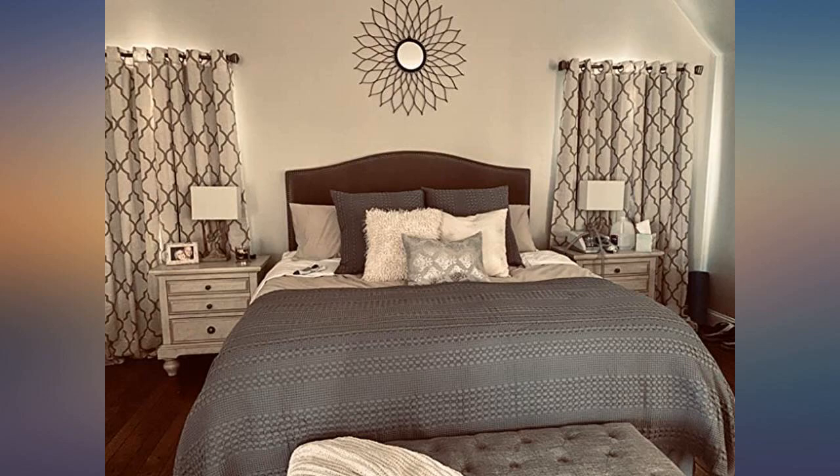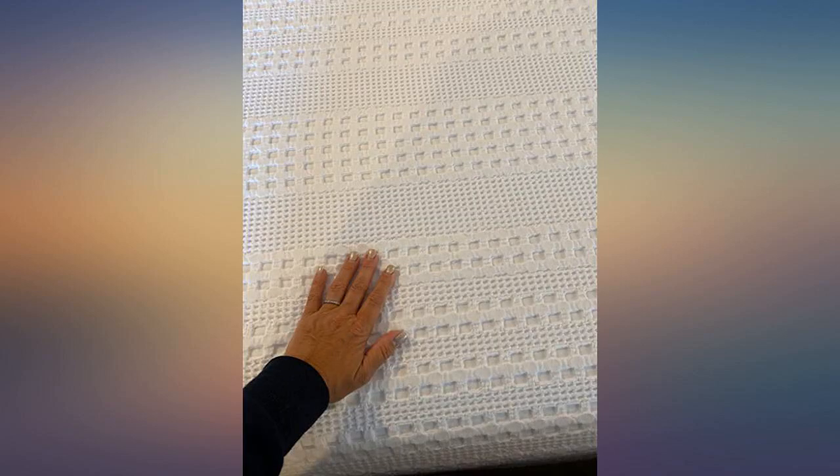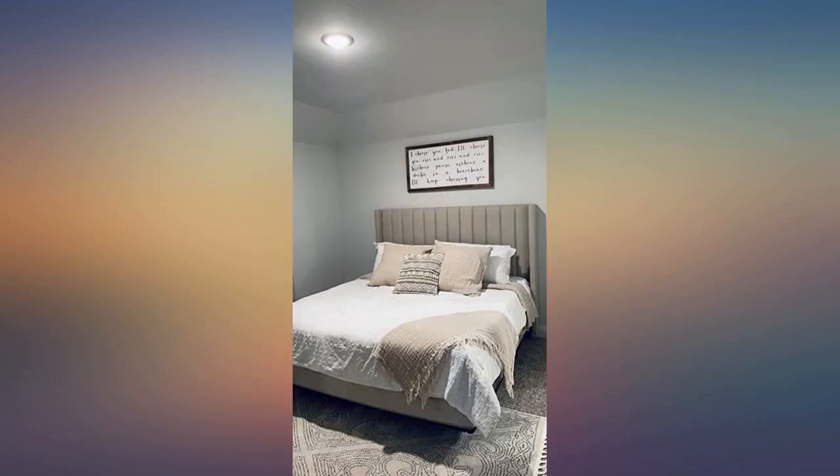I bought this in king size and it is the perfect taupe to cool down the warmth of my room and upholstered bed. I also got the matching pillow covers, the three chopped taupe pillows, to match. I love this over my white coverlet and under my duvet. I love this blanket.